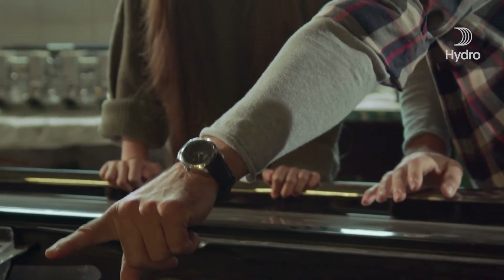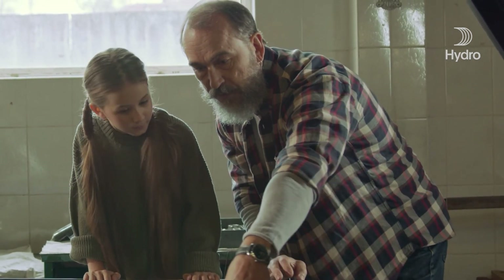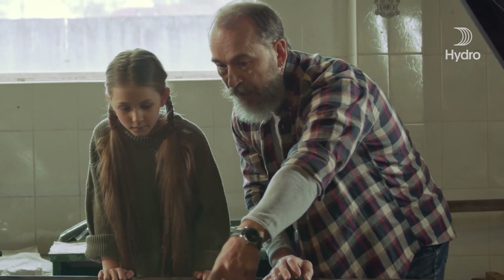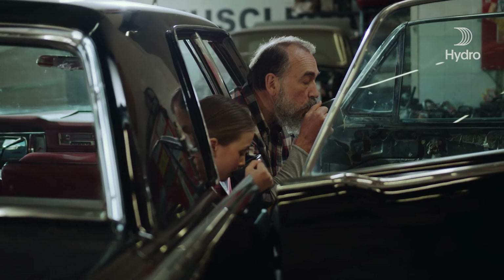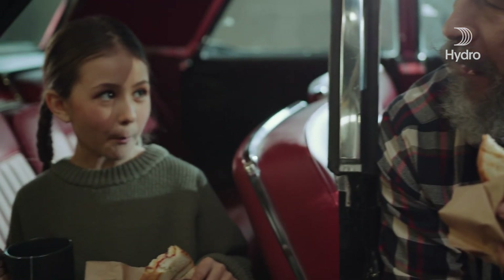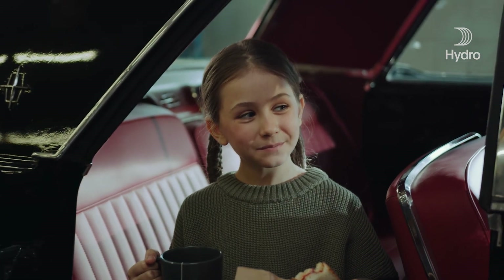Whether you actually produce cars, or prefer to only drive them, you should think about the CO2 footprint of the car. My dad is no longer driving, but I am pretty sure that had he been a bit younger and looking for his next car, he would have been smart enough to think about that. After all, that is where the world is moving.